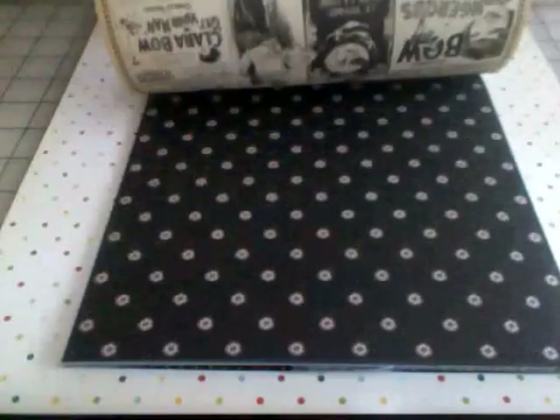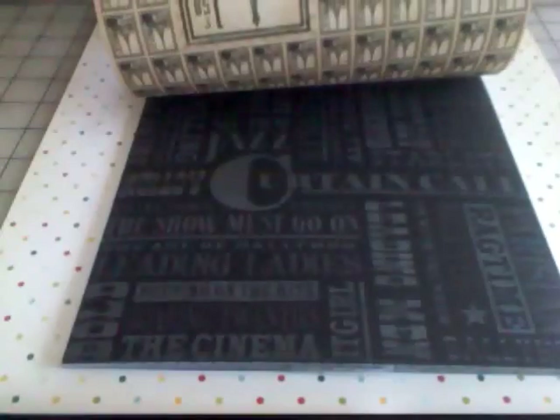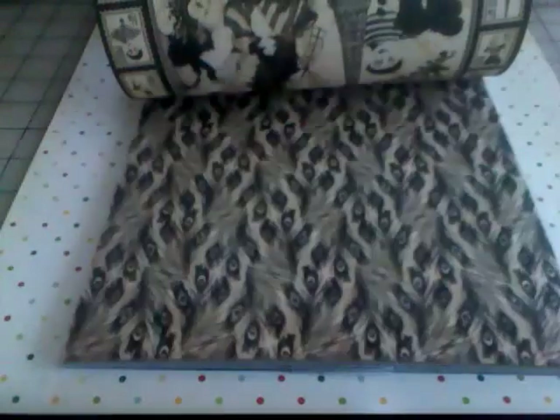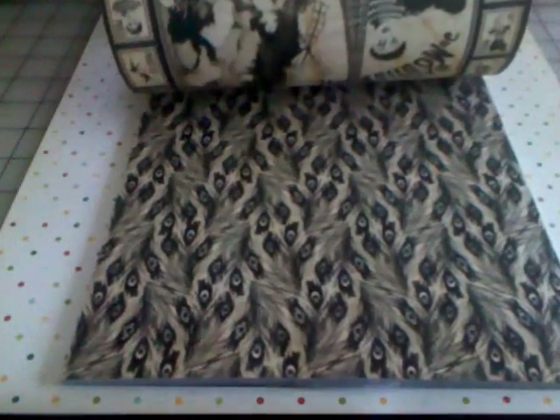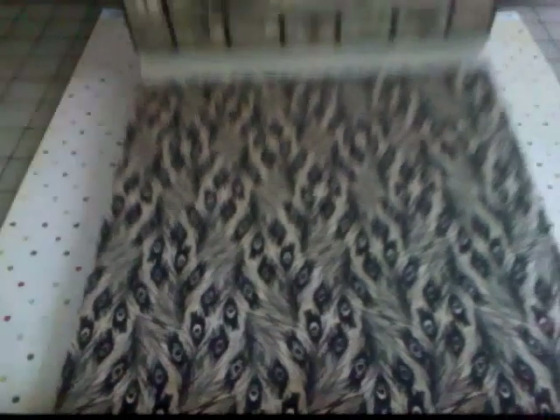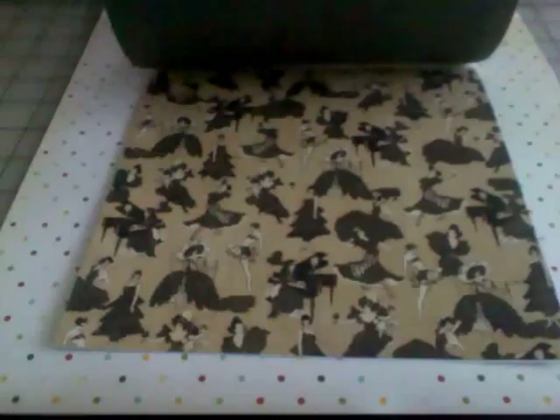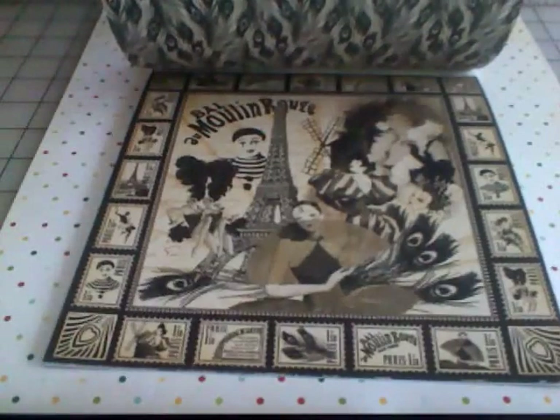Music notes, little film reels, a little bit of words, a nice stripe, peacock feathers — I don't know if you can see that really well but these are all peacock feathers on that back pattern — and then just a tiny little black with cream dots.